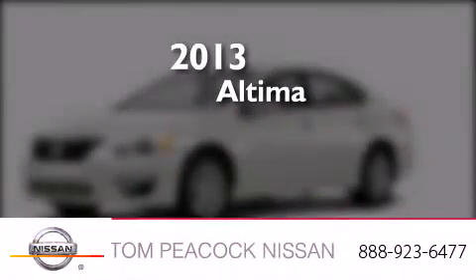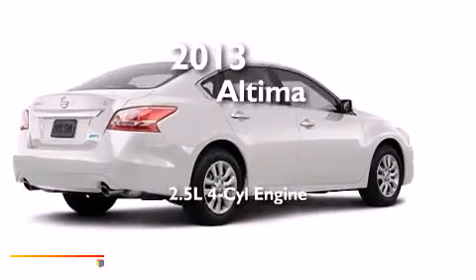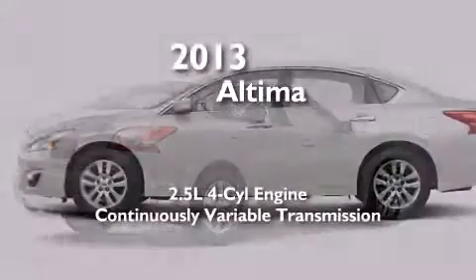This is a brand-new 2013 Nissan Altima. It features a 2.5-liter four-cylinder engine and a continuously variable transmission.